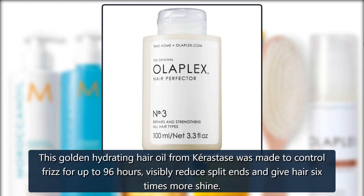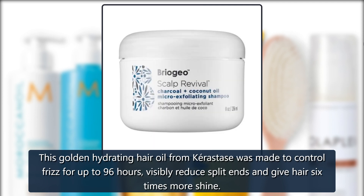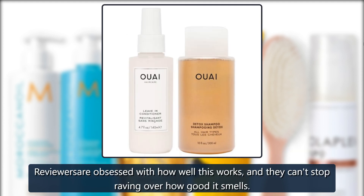Sephora Kerastase Elixir Ultime Hydrating Hair Oil Serum — this golden hydrating hair oil from Kerastase was made to control frizz for up to 96 hours, visibly reduce split ends, and give hair six times more shine. Reviewers are obsessed with how well it works and can't stop raving about how good it smells — $52.